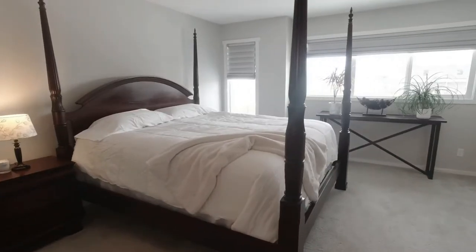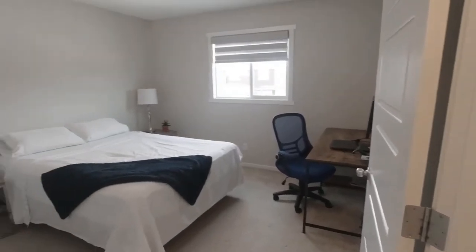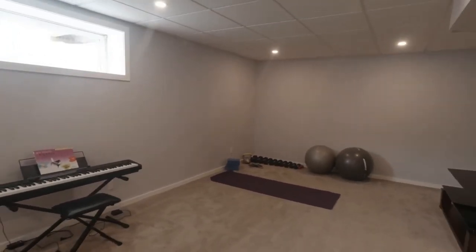This is a half duplex with three bedrooms, three and a half bathrooms, a double attached garage, and a fully finished basement.